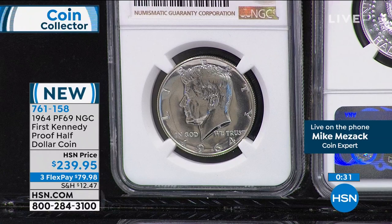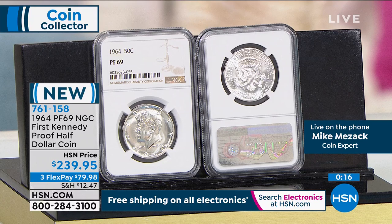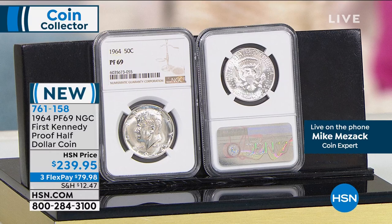When the government starts making this for the very first year in 1964 — the only year it was made for circulation in pure 900 fine silver — and the very last year that they made proof sets at the Philadelphia Mint, nobody knew it would have this 55-year run. That first year of issue is always coveted. The highest graded example in existence in terms of affordability is this coin: Proof 69. It's taken me forever to put together a tiny quantity of the proof 69, which is in essence a perfect coin. 761-158 is your item number.